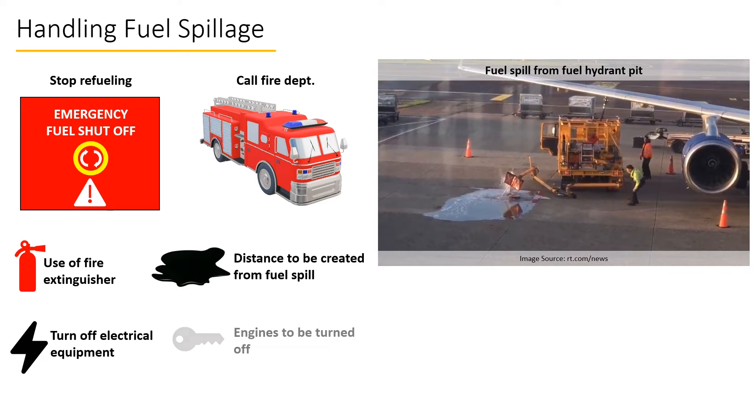Engines of all vehicles on the ramp must be turned off if possible, without compromising safety, as staff may have to abandon their vehicles to move away from the spill. Activities must resume only when the emergency response team or the fire safety team has given clearance that the fuel spill has been cleaned and operations may be resumed.